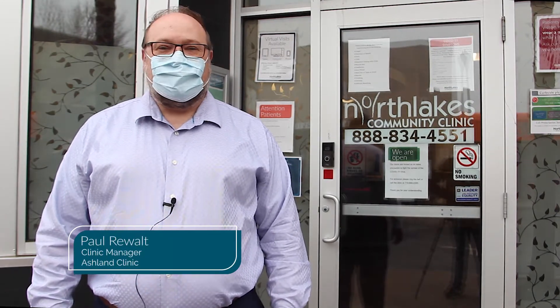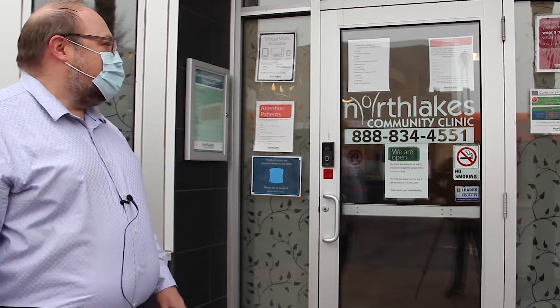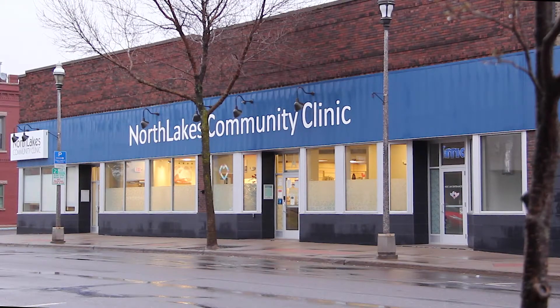Hi, I'm Paul, one of the clinic managers at the Ashland Clinic. We just wanted to introduce you to our new optometry space and our new location. We are standing outside of the Ashland Clinic at 300 Main Street West.